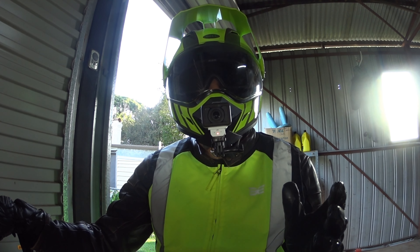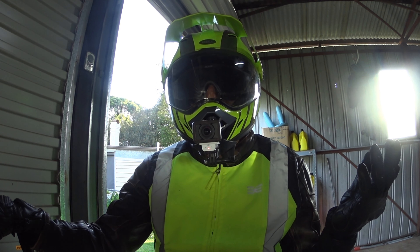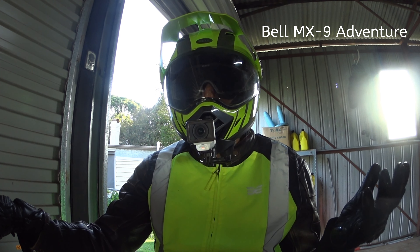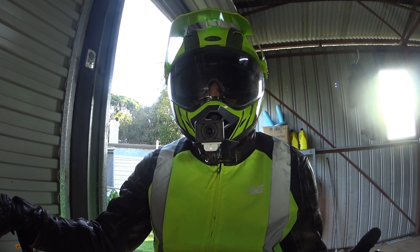In today's video I'm just going to be testing out my new helmet. This is an adventure helmet — it is a MX-9 Adventure helmet to be precise, by Bell, and it is a helmet that I have got in preparation for my new motorcycle, which is an adventure motorbike.